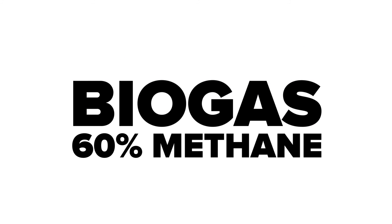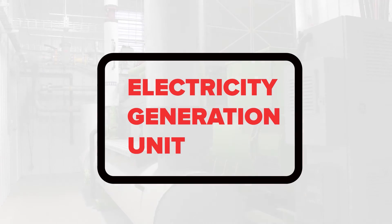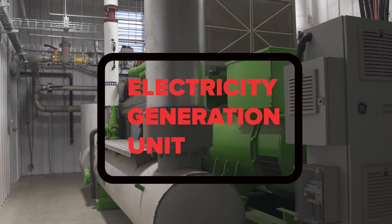The biogas is 60% methane, so we can use that as an input to an electricity generation unit and generate electricity similarly to how they would with natural gas. A farm is really usually able, for a lot of the year, to offset their purchased power costs using their own biogas-based electricity on farm.